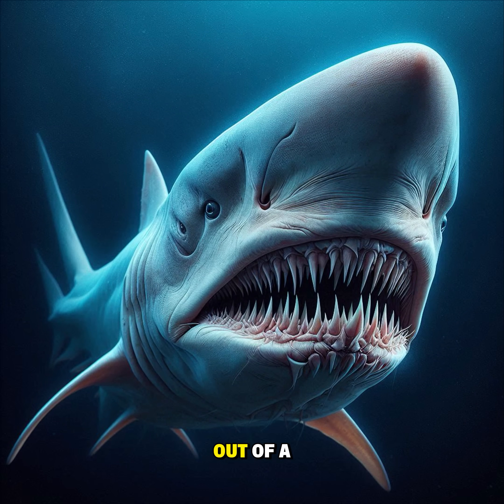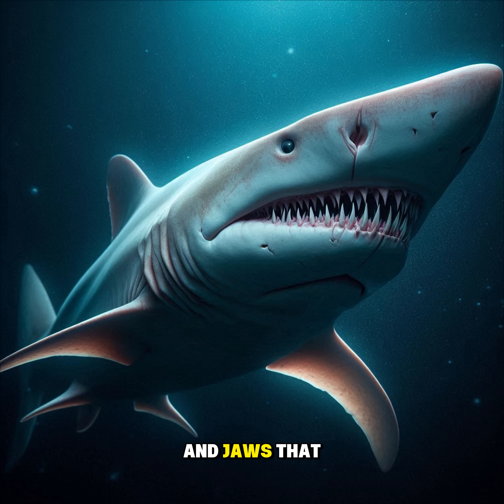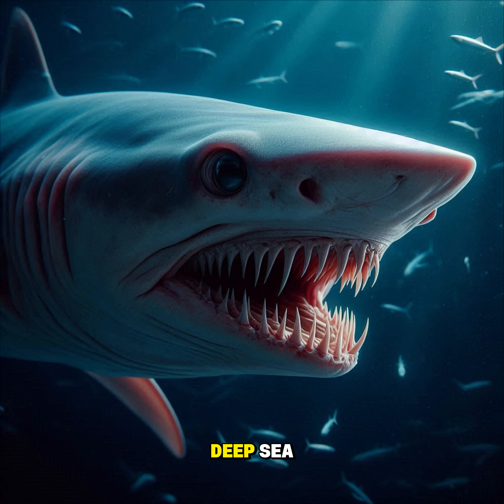Imagine a shark that looks straight out of a sci-fi horror movie, with a long sword-like snout and jaws that shoot forward like a spring. Meet the goblin shark, a living fossil of the deep sea.